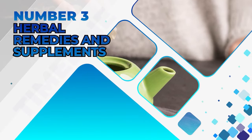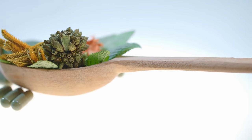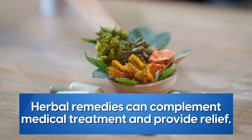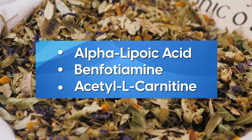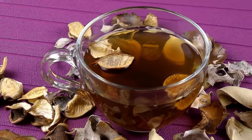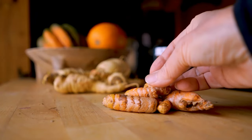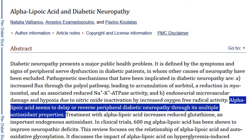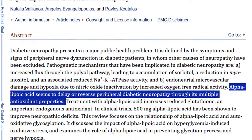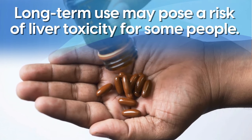Number three: herbal remedies and supplements. Certain herbal remedies and supplements may improve symptoms of diabetic neuropathy. While these remedies are not meant to replace medical treatments, in some cases they can complement them and provide relief. Options to consider include alpha lipoic acid, benfotiamine, and acetyl-L-carnitine. Alpha lipoic acid is a powerful antioxidant that is effective for some people. According to a study in the Journal of Biomedical Diabetes Research, alpha lipoic acid seems to delay or reverse peripheral diabetic neuropathy through its multiple antioxidant properties. However, it can interact with certain medications, and long-term use may pose a risk of liver toxicity for some people.